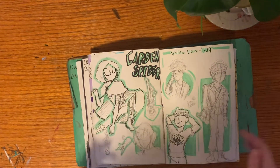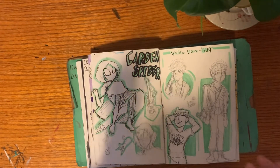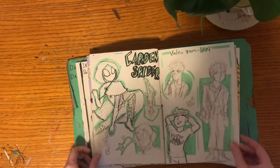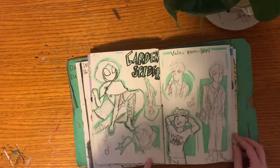I had just seen No Way Home and felt inspired to redraw my Spider-Soda. I think it looks pretty cool. I was originally going to give him a couple extra eyes and didn't include it here, but I think it's a good idea — I might come back to this.